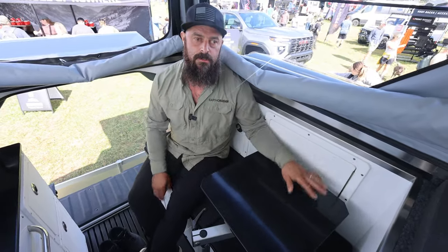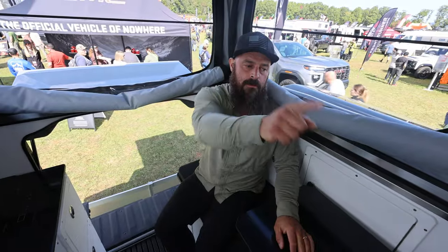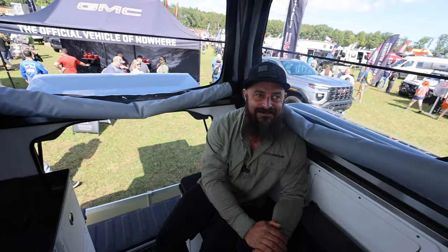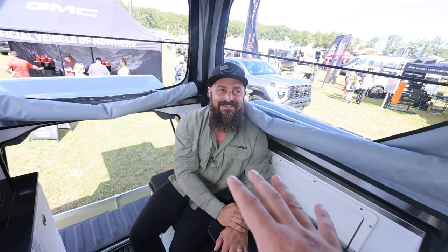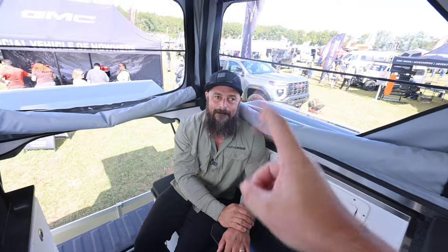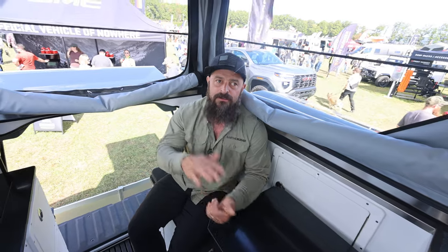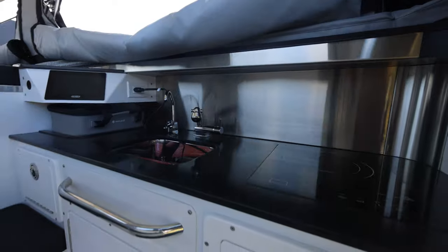There's storage underneath — the bed flips up. And in the front passenger side of the bed you can lift that up and there's a hatch to get you down into the truck! If there's a bear outside you jump right through. It's a pass-through — pass-throughs are important things: no squeaks, no noises while driving down the road.